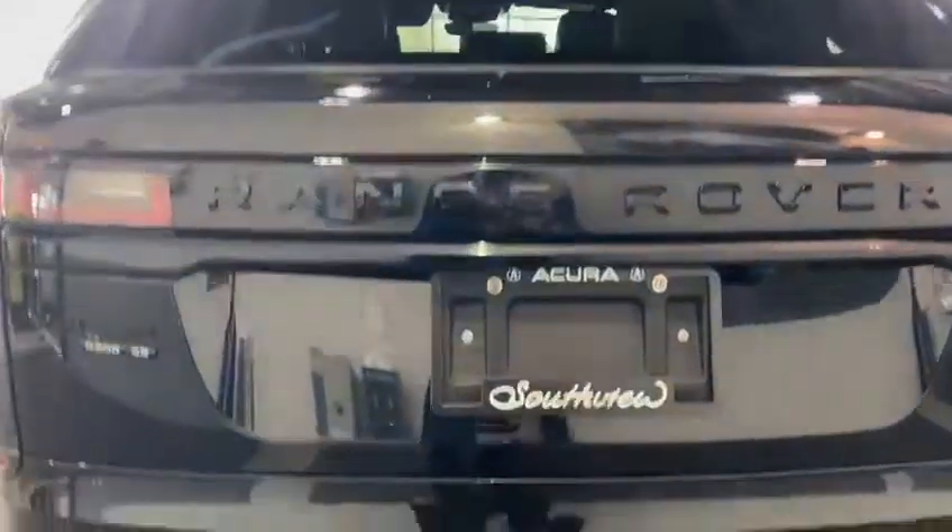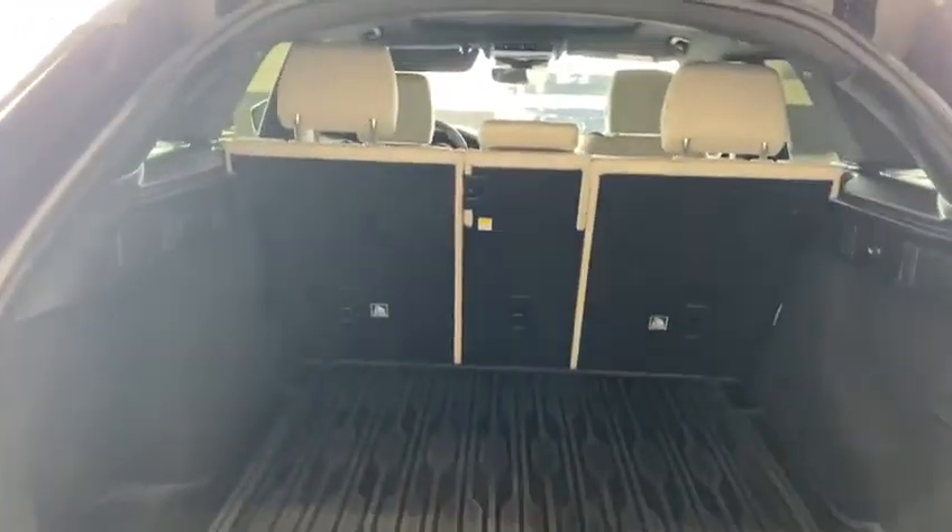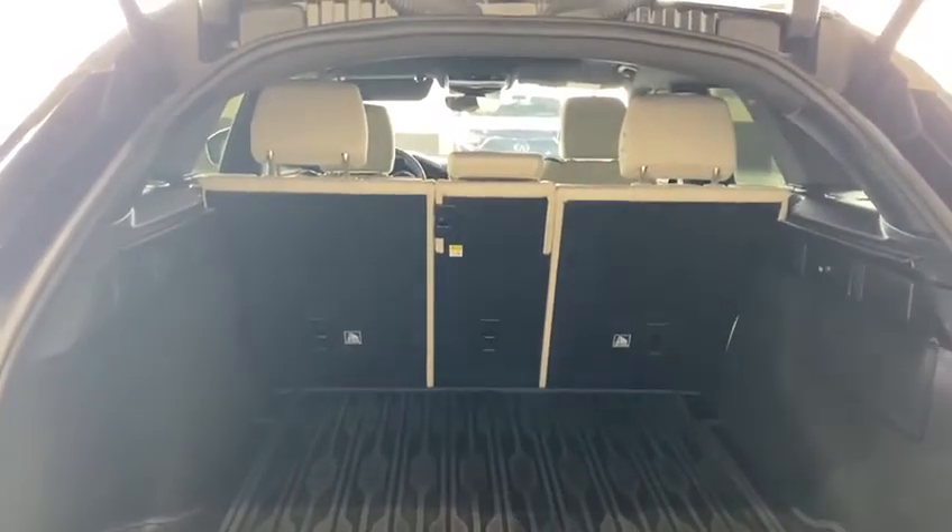Coming around to the back, you are still going to have all your parking sensors running around the bottom. Now I'm going to open up the trunk here just to show you the cargo space — it is the one-touch tailgate and you do get a ton of cargo room for anything you may need to bring along with you.